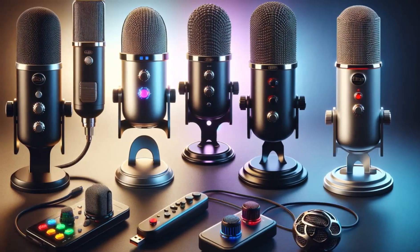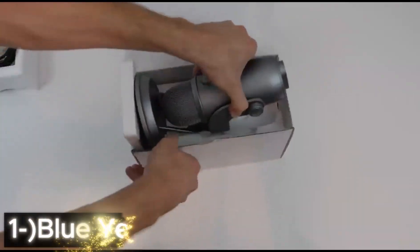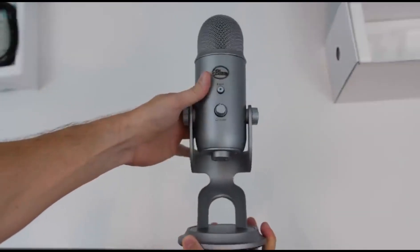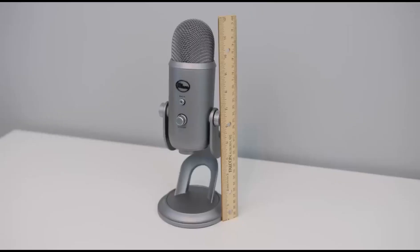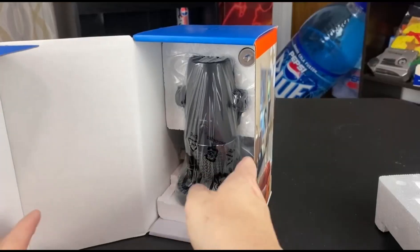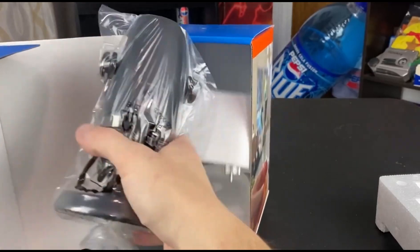So let's dive into the top computer microphones. First, the Blue Yeti. The Blue Yeti is a USB microphone known for its user-friendly design and superior sound quality. Blue Yeti caters to a wide range of uses, from podcasts to music recordings.